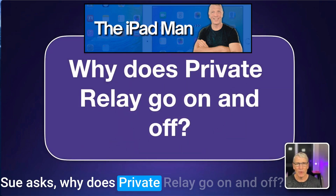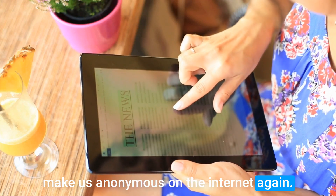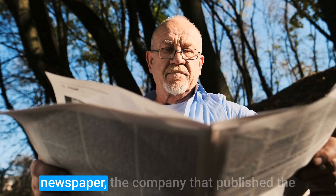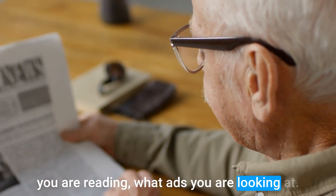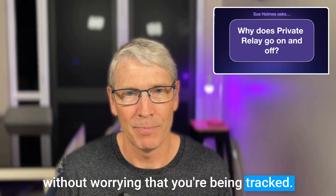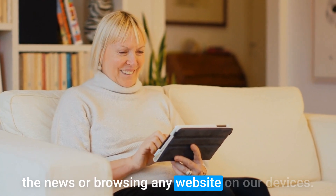Sue asks: why does private relay go on and off? Private relay is the feature by Apple to try and make us anonymous on the internet — probably for the first time, because we've never really been anonymous on the internet. Think of it like if you're reading a newspaper: the company that published it has no idea what articles you are reading or what ads you're looking at. You are free to peruse that newspaper without worrying that you're being tracked. So what Apple has done is they want to give us that anonymity when we are browsing any website on our devices.